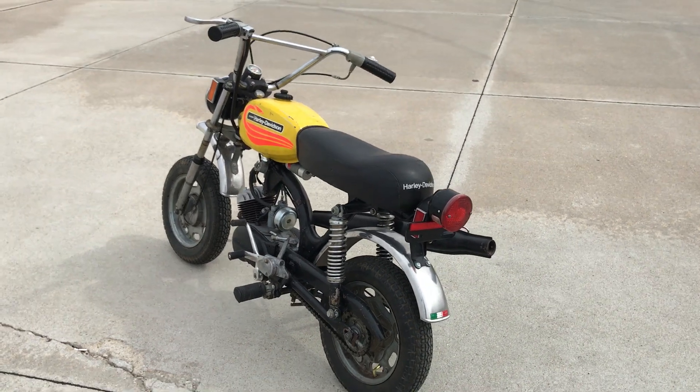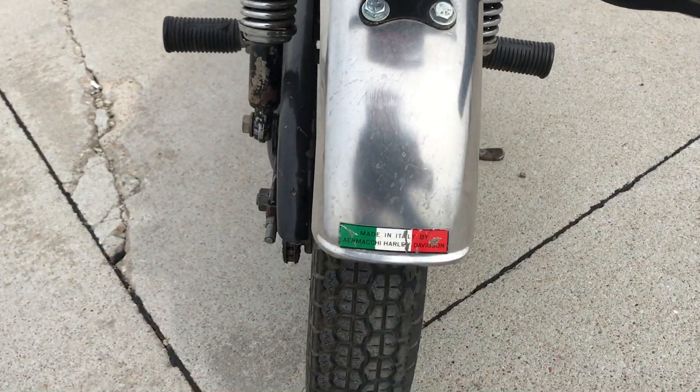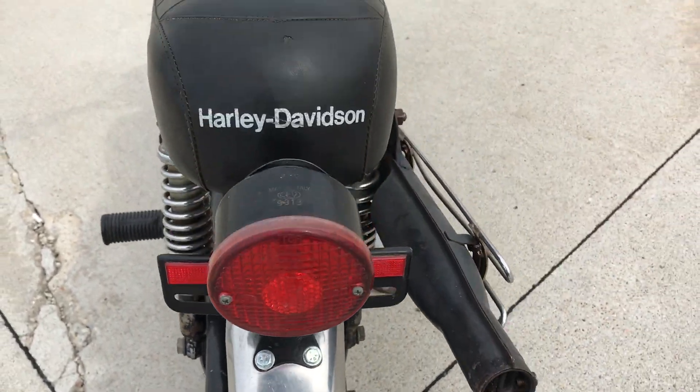These little motorcycles were actually made in Italy by the Aramaki factory. Harley-Davidson bought the Aramaki factory back in 1961, so this is one of their products.